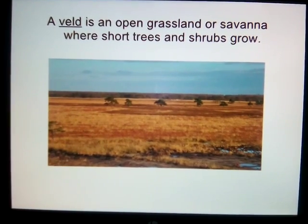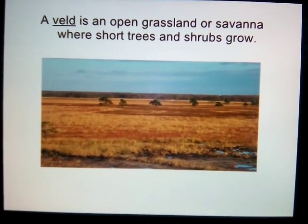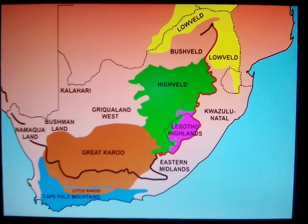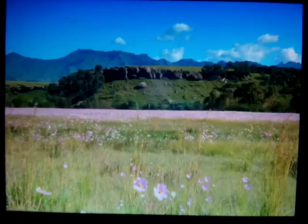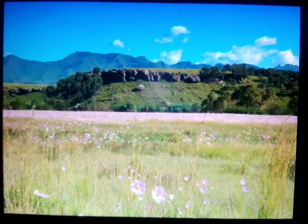There are different types of velds depending upon elevation, climate and flora: high veld, middle veld, low veld, bush veld, thorn veld and grass veld. The velds are located on plateaus of heights between 150 to 1800 meters above sea level.